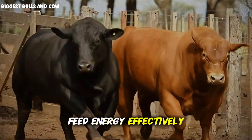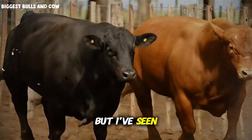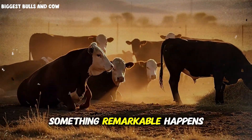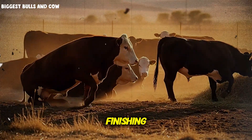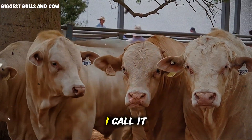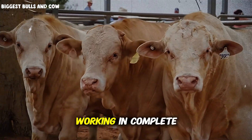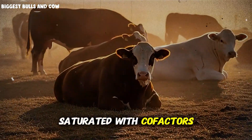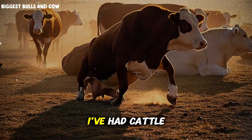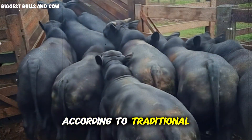Here's something fascinating that most university research doesn't talk about, but I've seen it proven in my own pens dozens of times. When you get this mineral formula dialed in perfectly, something remarkable happens in the last 30 days of finishing — there's an acceleration effect. Your cattle don't just maintain their rate of gain, they actually increase it. I call it the compound finishing effect. It happens because all the biological systems are finally working in complete harmony. Enzyme systems are saturated with cofactors, hormonal signaling is optimized, gut health is peak — everything clicks. I've had cattle gain four and a half to five pounds per day in that final month, numbers that shouldn't be possible according to traditional feeding models.